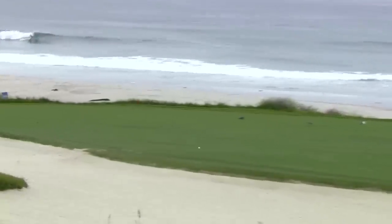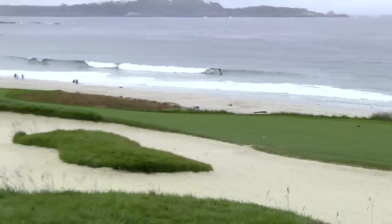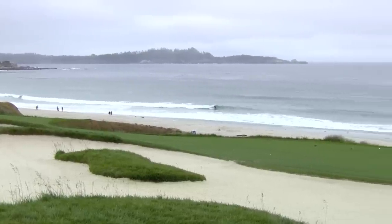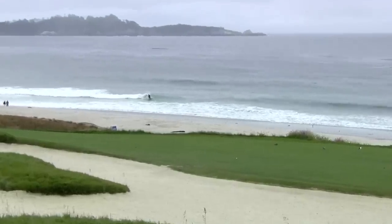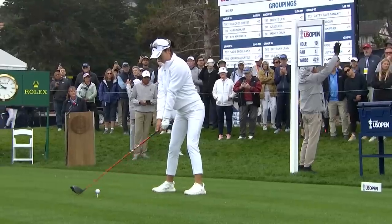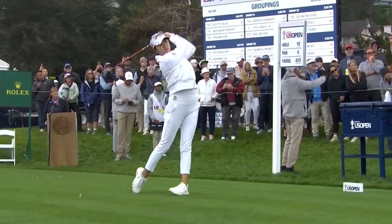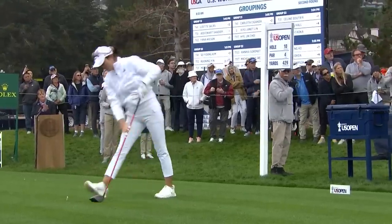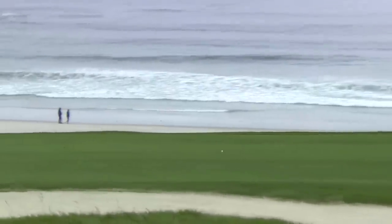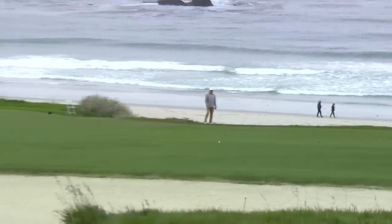From Irvine, California, please welcome Rose Zang! And George, when she was hitting the fairway too, it wasn't just like barely — it was like the middle of the fairway. From New England, please welcome Lydia Coe!